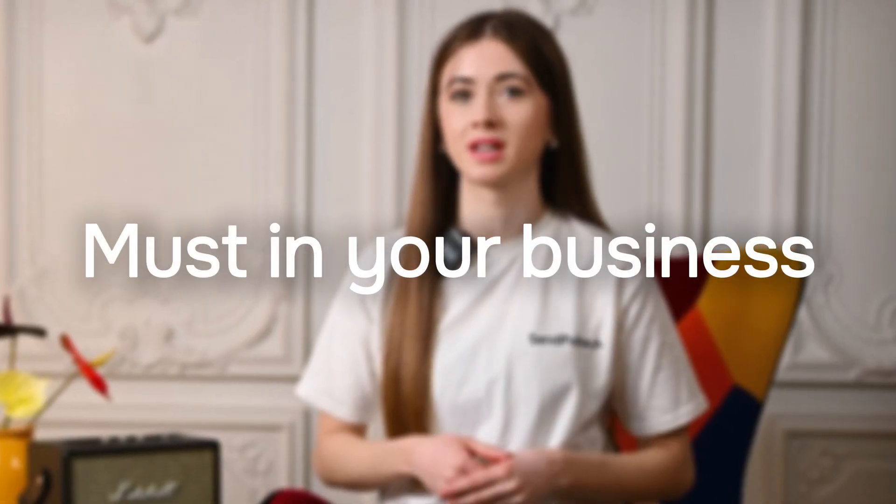Whether you're an experienced business owner or just an aspiring entrepreneur, implementing software that ensures clear communication with customers and streamlines deal management is a must in your business. But how do you know you're making the right choice when choosing an app over a chatbot and vice versa? Hi, I'm Anya and you're watching the Samples channel. Today I'll show you the pros and cons of both apps and chatbots so that you can make the right decision for your thriving business.